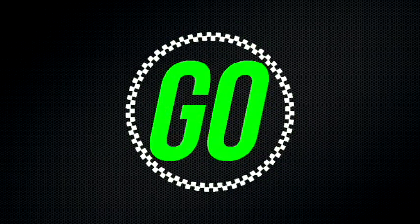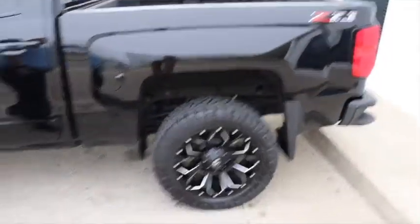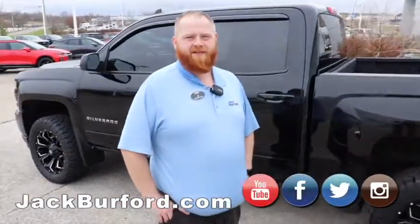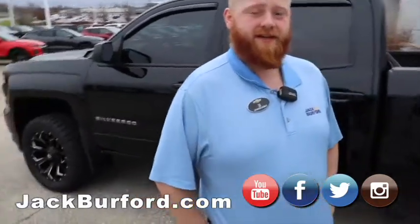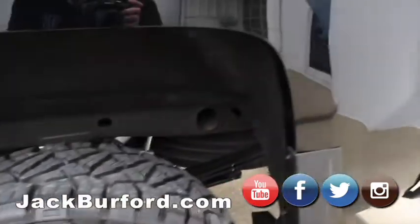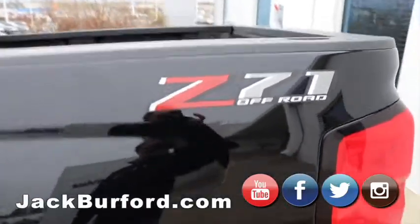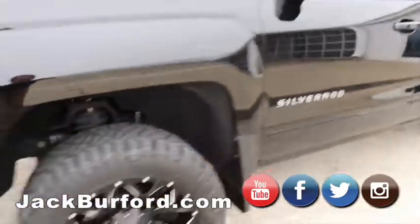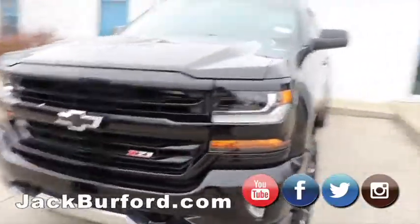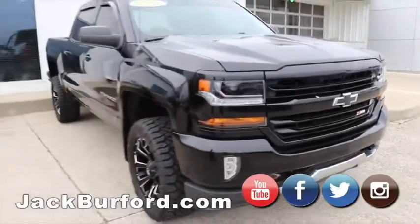Hey everybody, JJ with Jack Burford Chevrolet here, gonna talk to you about this 2018 Chevy Silverado. Of course it's got a nice three-inch lift, nice tires and rims. It is a Z71 black crew cab with a bed liner — beautiful truck. It's blacked out: the handles, the mirror caps, the paint, the grill, even the blacked-out bow ties and black towing hooks, plus some LED running lights. We're getting ready to take it on a test drive.